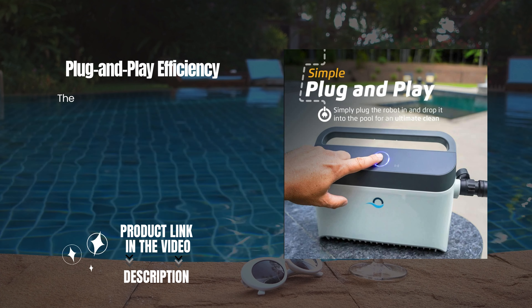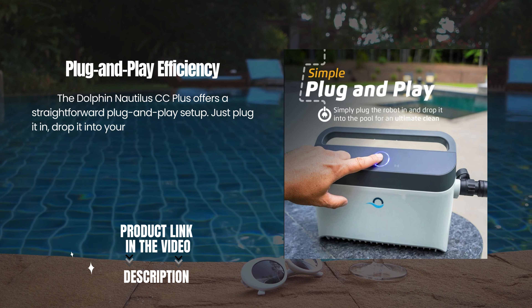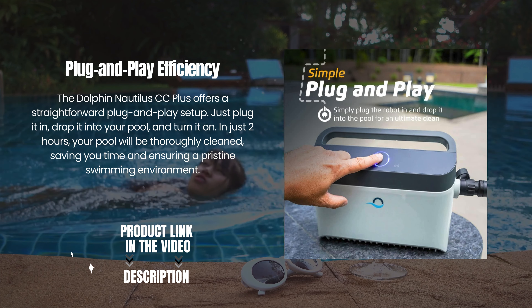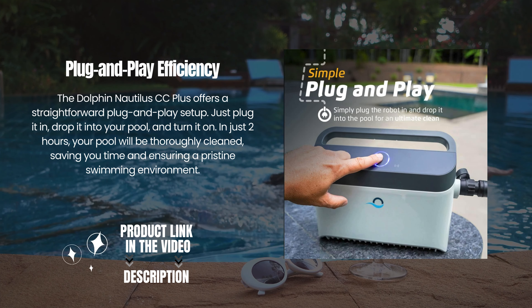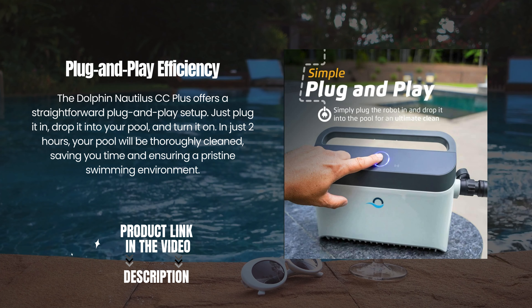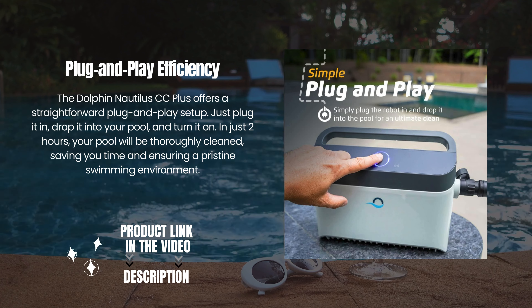Plug and play efficiency. The Dolphin Nautilus CC+ offers a straightforward plug and play setup. Just plug it in, drop it into your pool, and turn it on. In just two hours, your pool will be thoroughly cleaned, saving you time and ensuring a pristine swimming environment.